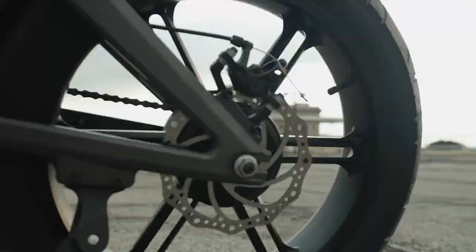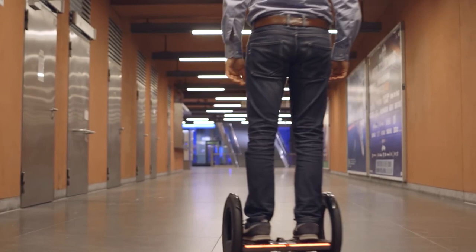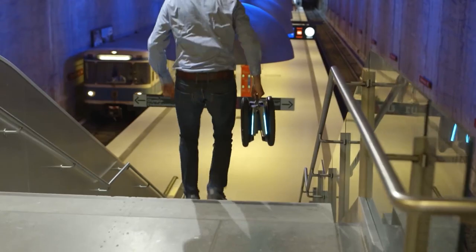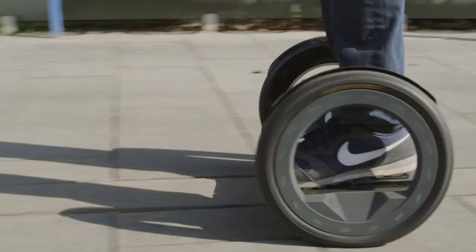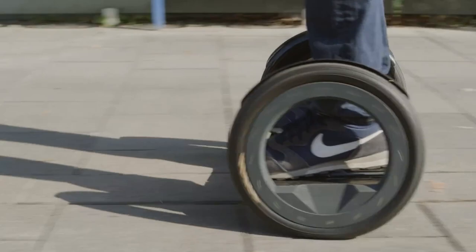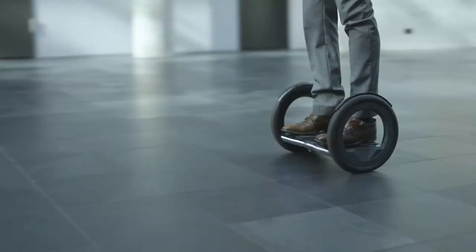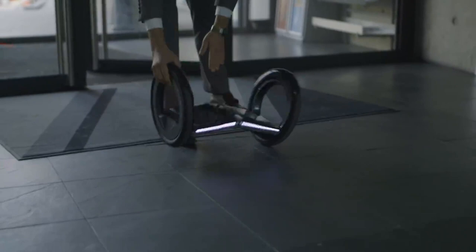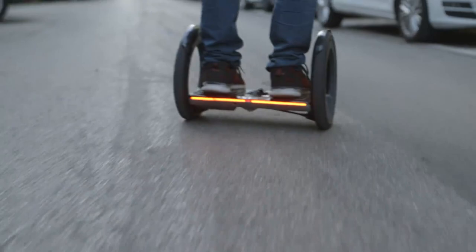Irmo is perfect for riders up to 120 kilograms and can conquer inclines of up to 15%, making it ideal for navigating city streets. Irmo complies with EN 2272 safety standards, ensuring a worry-free ride. Can you bring Irmo on a plane? Unfortunately no, but the manufacturer is working hard to meet the necessary certifications for future possibilities. Rest assured, Irmo will receive CE certification, guaranteeing its conformity to European safety standards.